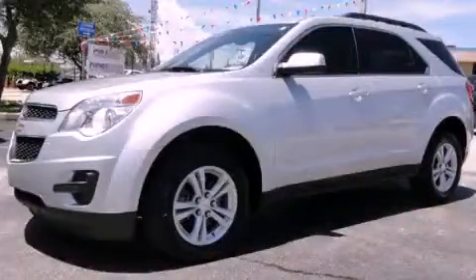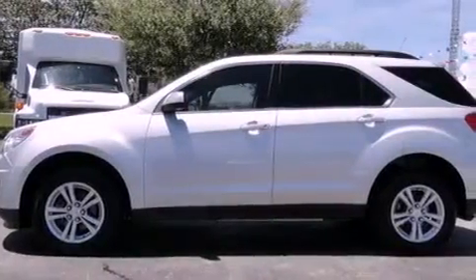This is a 2010 Chevrolet Equinox. Plenty of space for what you need. It features a four-cylinder engine and an automatic transmission.